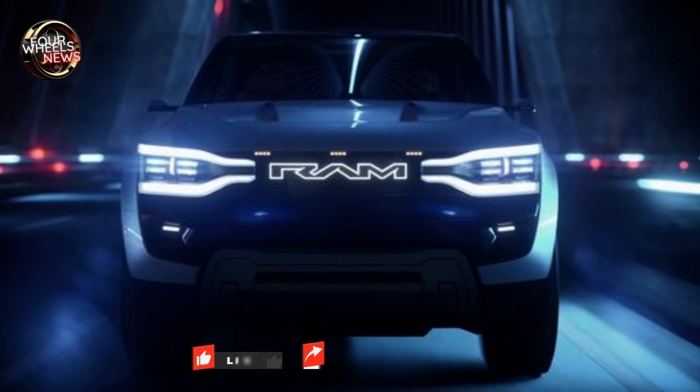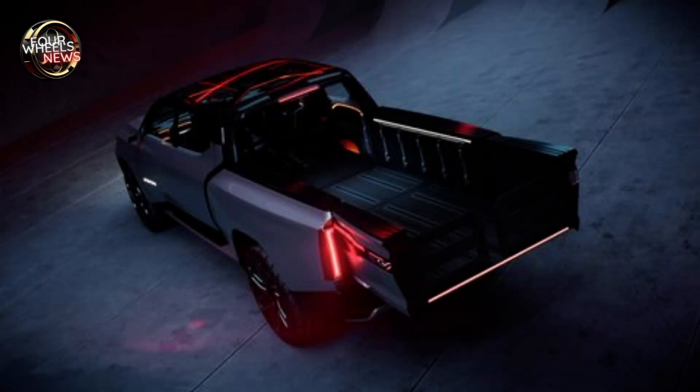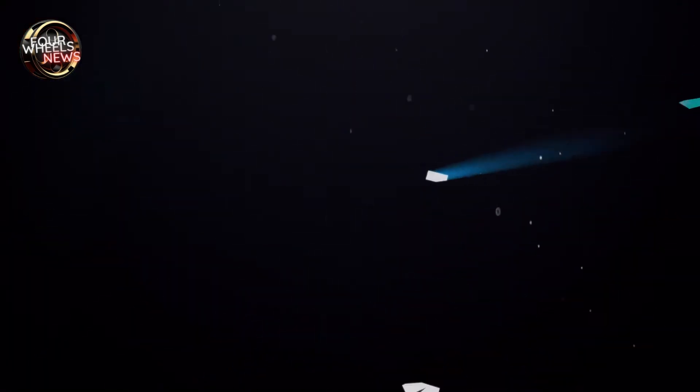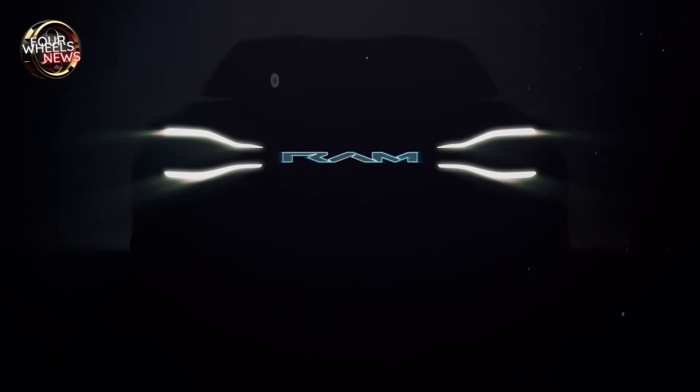Hello car lovers, welcome to our channel. In this video we'll explore the new Ram 1500 Revolution BEV concept, share information about the new pickup, as well as show you some exclusive photos received this morning of the new Ram 1500 Revolution BEV in an all-new colorway. Let's talk about the new truck.